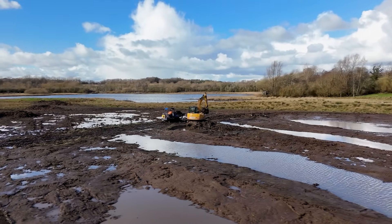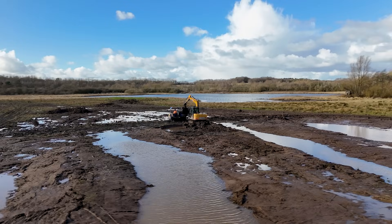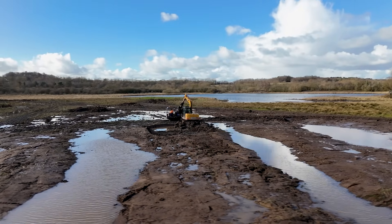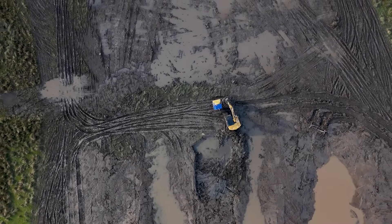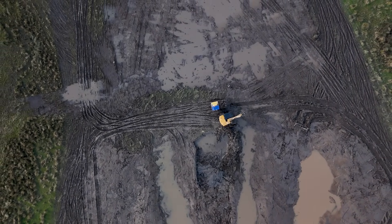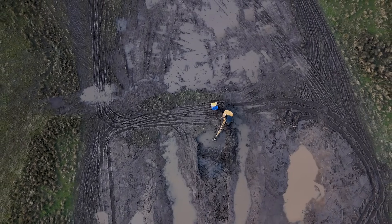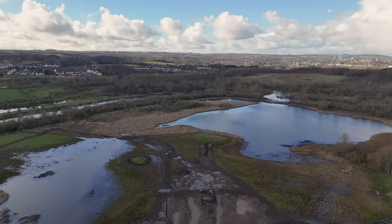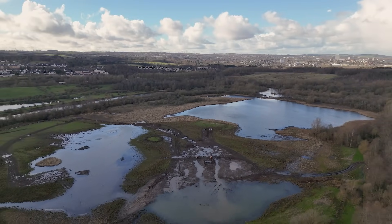Barons Hall is not a completely natural site at all — it's been influenced by humans for centuries, managed in the past for agriculture and for hunting. Right now what we're doing though is managing it for nature. By creating deeper pool areas and these bunds, we are doing what's been done here over centuries, but doing it focused on creating the kind of habitat and wetlands that we want for the wildlife that uses Barons Hall.